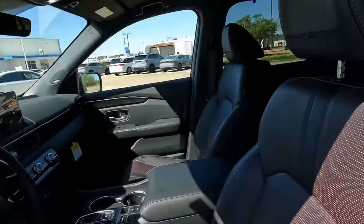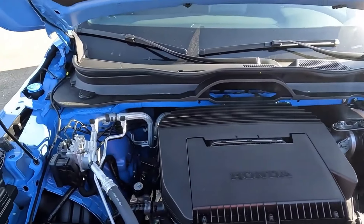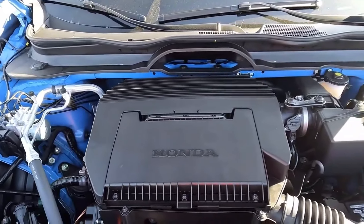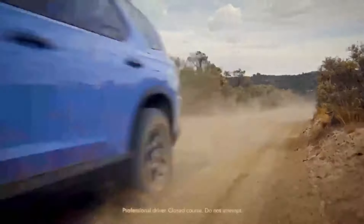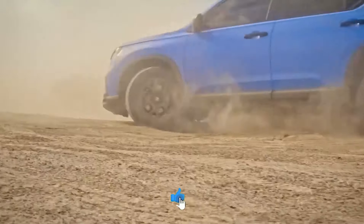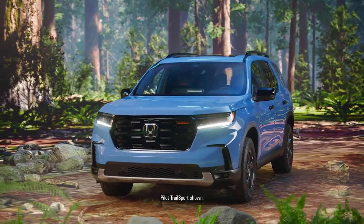Under the hood, the 2025 Pilot continues to impress with its 3.5-liter V6 engine delivering a robust 285 horsepower, paired with a seamless 10-speed automatic transmission — every drive is a harmonious blend of power and precision. For those seeking enhanced traction and control, all-wheel drive is available across the lineup for an additional $2,100, ensuring you're ready for any road ahead.